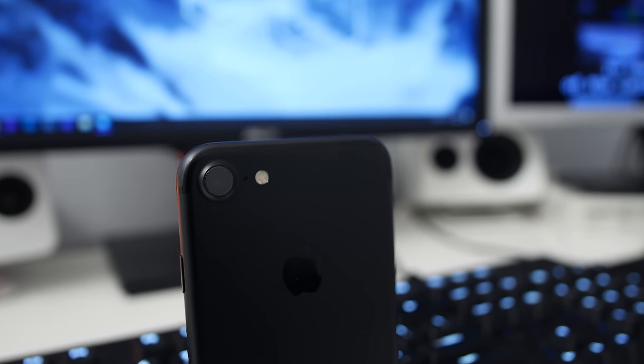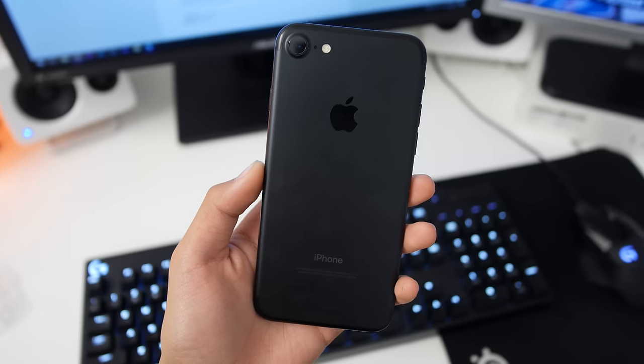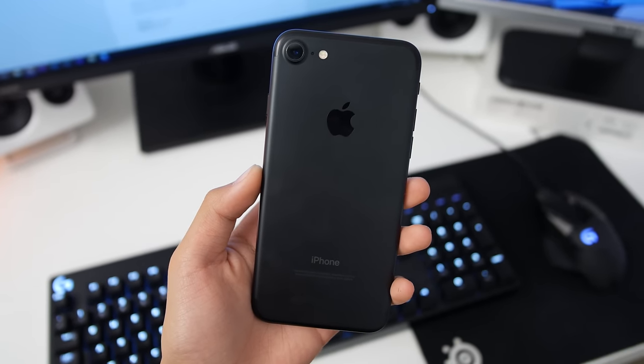Hey guys, Antonalog here, and the iPhone 7 has a few changes from the 6S, but is it enough to warrant an upgrade?